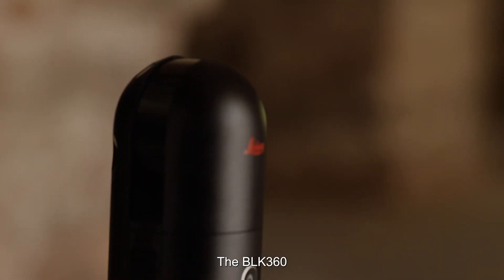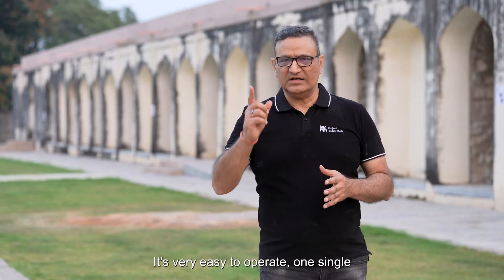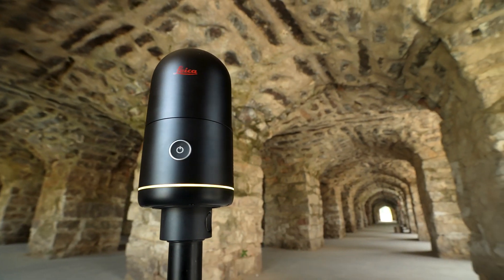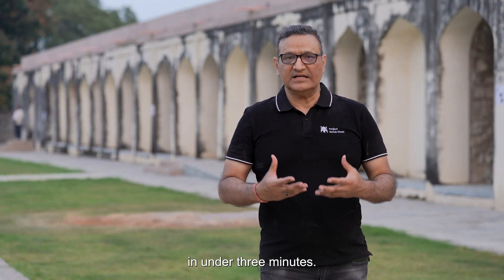The RTC360 weighs just about 1 kilogram. It's very easy to operate with a single button operation. It captures 360,000 points per second and can do a full scan in under 3 minutes.